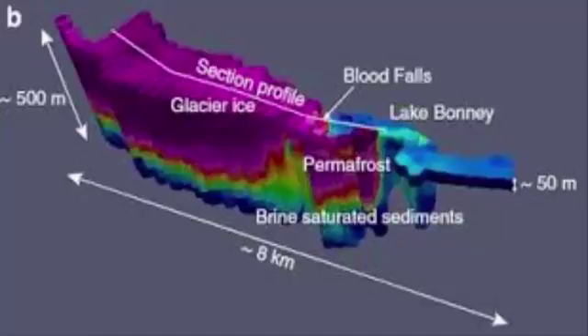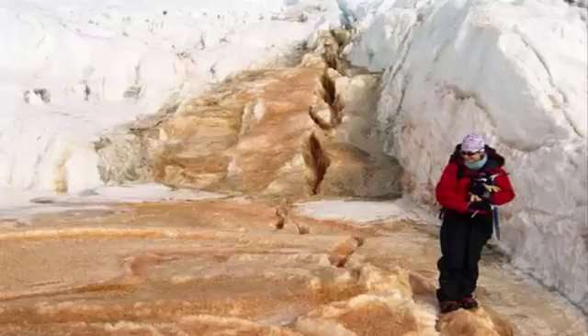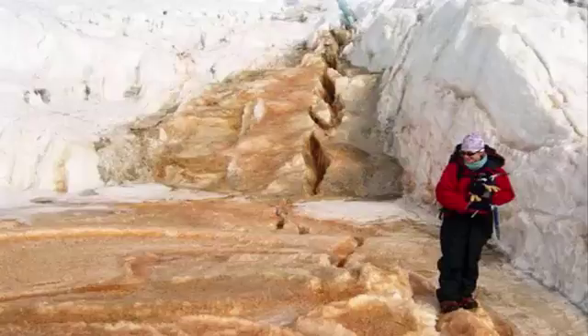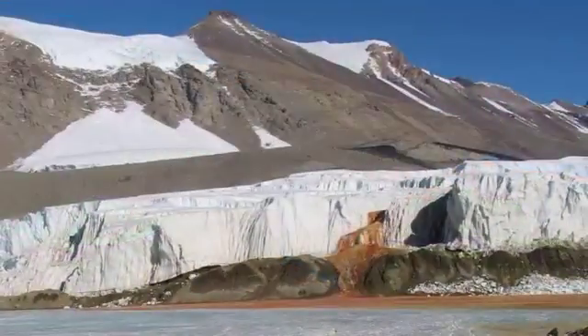Thankfully, the super-saturated brine that makes up the river allows for a stark density contrast compared to the non-saline, fresh ice. The research team calculates that the brine water takes approximately 1.5 million years to finally reach the blood falls as it makes its way through fissures and channels in the glacier. The water is sourced from a brine lake beneath the Taylor Glacier, which over time has picked up iron from the underlying bedrock. The iron-rich brine, which is under high pressures due to the overlying glacier, is injected through fissures in the glacier as it attempts to make its way toward lower pressures.